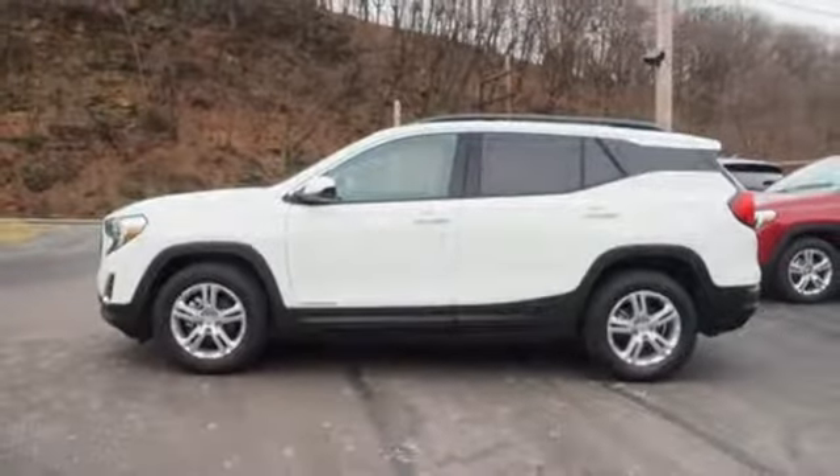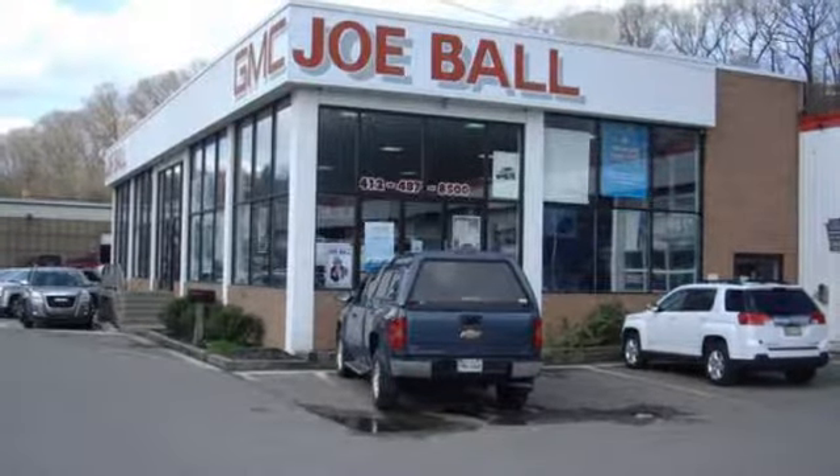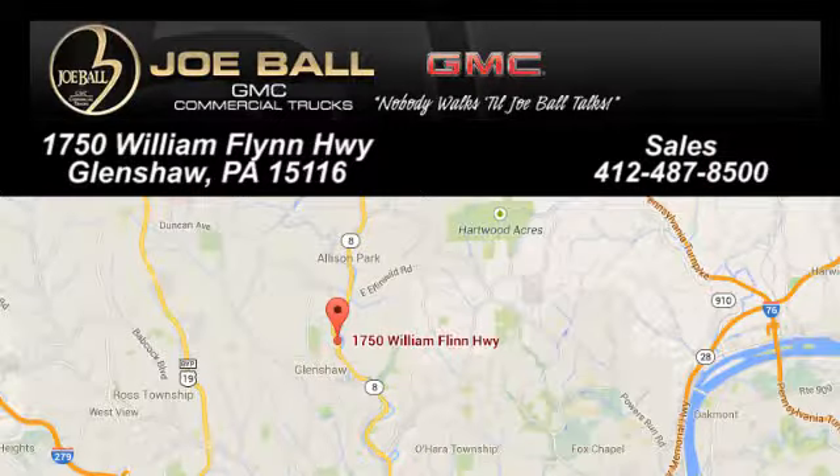See what it can do for you when you take it for a test drive. Make the drive to Joe Ball GMC — swing by our showroom today at 1750 William Flynn Highway. Joe Ball GMC in Glenshaw is worth the drive.